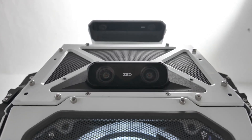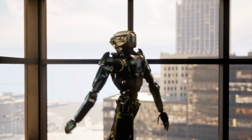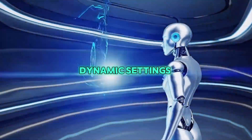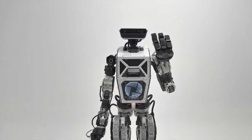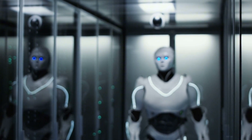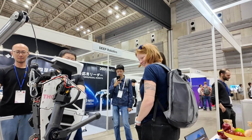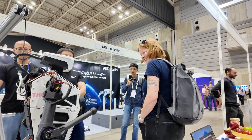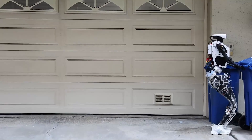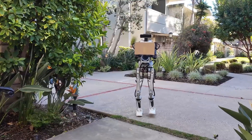Themis 5 II is designed to adapt to its environment in real time. This ability to adjust quickly is essential for handling unpredictable situations. In dynamic settings where obstacles can appear without warning, Themis 5 II's sensors and AI ensure that it can adjust its movements accordingly. Whether it's navigating a crowded room filled with furniture or avoiding an unexpected object in its path, its quick reaction time makes it highly efficient. This real-time adaptability allows it to operate seamlessly in a variety of conditions, ensuring it can perform complex tasks without losing stability or efficiency.